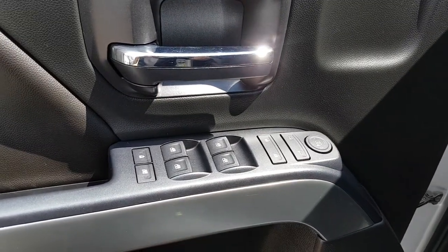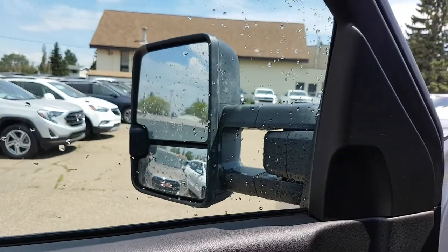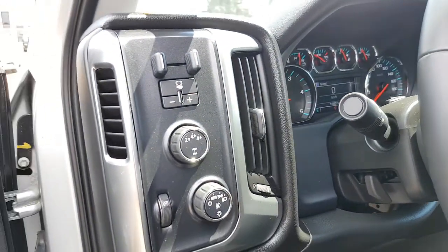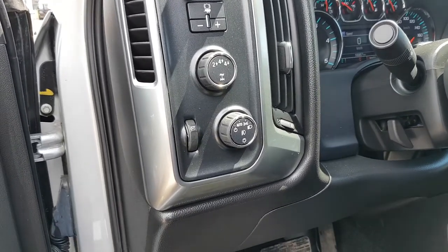This one has power windows and power doors. The mirrors do extend out — that is manual, you simply pull on them and they come out — but definitely nice if you have a big load. You also have a trailer brake controller that's fully integrated, and 4x4 controls.